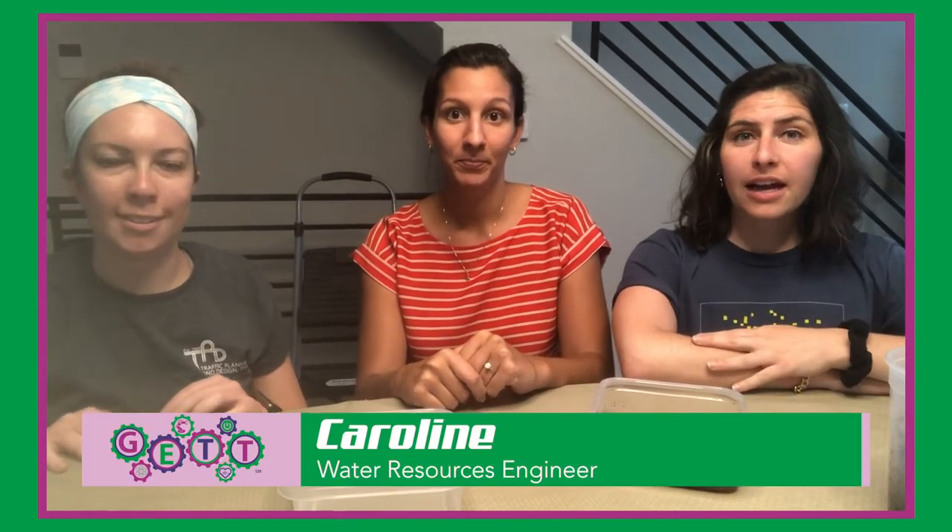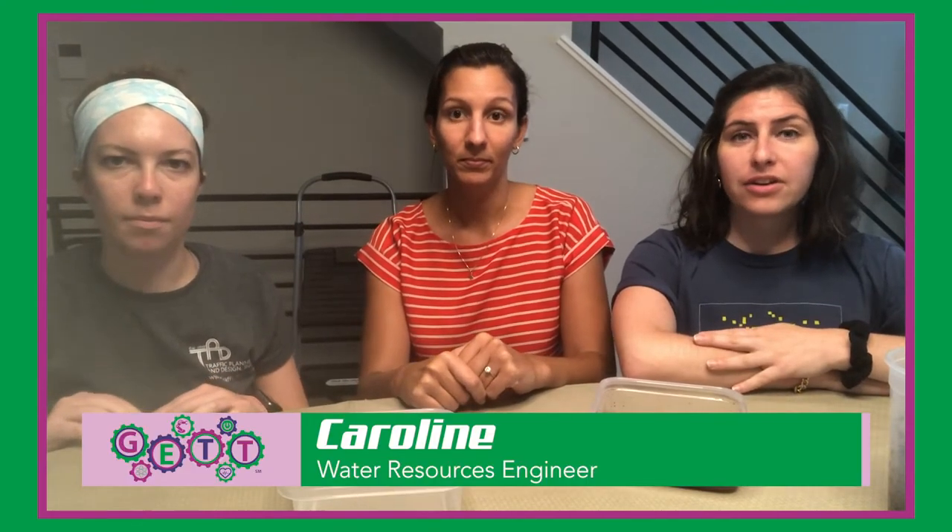Hi, my name is Caroline. I went to Temple University, majored in civil engineering with a minor in environmental engineering, and now I work as a water resources engineer.